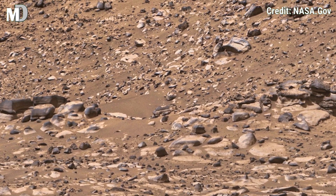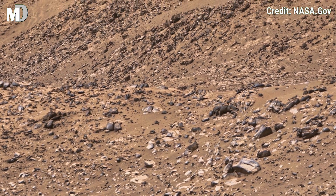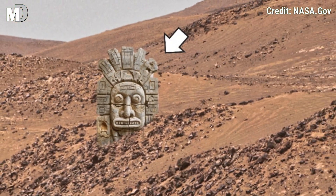Dear friends, if you enjoy exploring Mars with us, then hit the like button and don't forget to share with your friends and subscribe to my channel Mars Discovery for more Mars Discovery adventures.